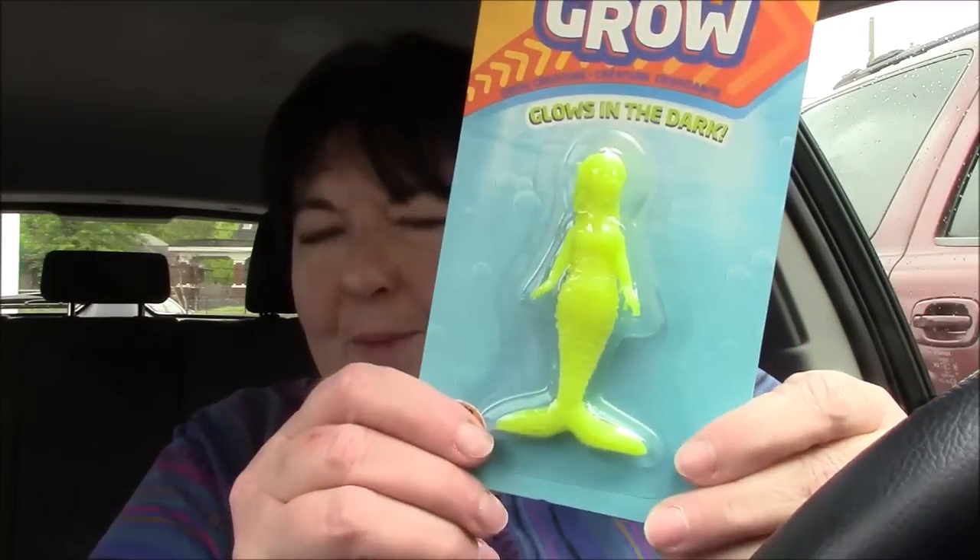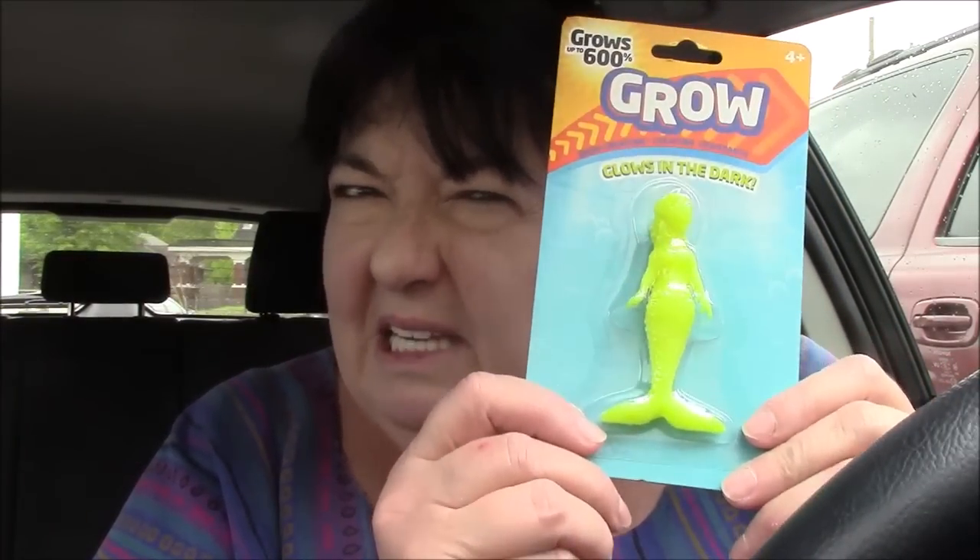And then a couple of things that I brought from home, and then she will also have in there this growing mermaid. I've never done these. I might've done something similar when I was a kid, but I don't know if she has done that or if she cares about it, but I'm curious. So I hope Derek has a bucket or something that we can put this in. It's supposed to grow 600 times its size, and then when you take it out, it shrinks again.